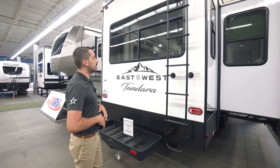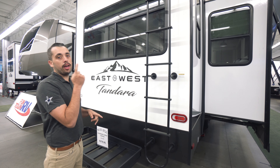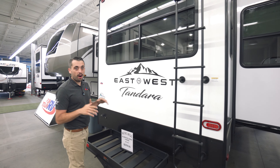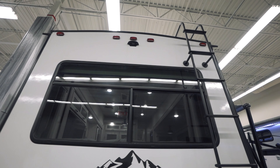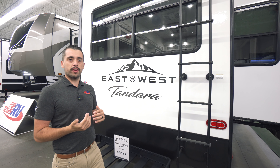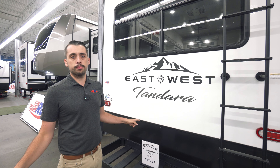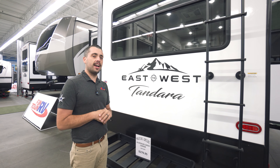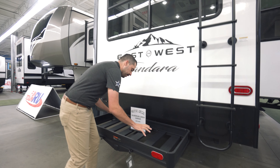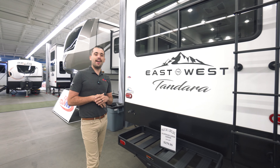As we continue on to the back side, there are a few key features to point out. Right here we have our ladder that gives you the pathway to the top for that walkable roof. Right next to that up top, you'll see it's pre-wired for a rear camera — great for an experienced camper or if you're just starting out, whether you're backing up and need to know how much room you have or need to eliminate blind spots on the highway. One of those amazing items you can check out in our Funtown store is this rack that goes right into your receiver — whether it's a cooler, generator, or grill, they've got you covered.